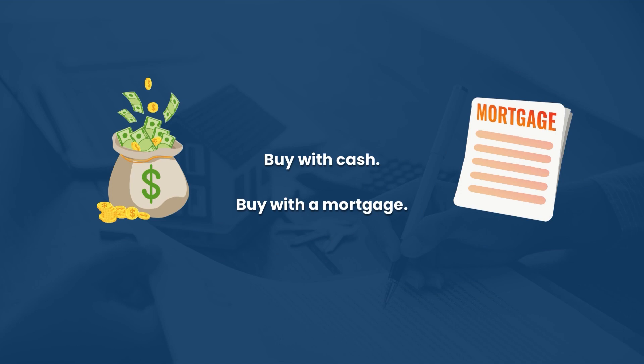A buy-to-let mortgage means a 25% deposit and an interest-only mortgage. That isn't financial advice — I'm not a qualified broker, so do reach out to a buy-to-let specialist broker for your own personal advice. But in my opinion, you'll want to use a buy-to-let mortgage purely because of the leverage we talked about earlier.